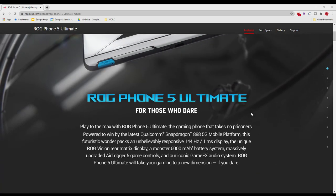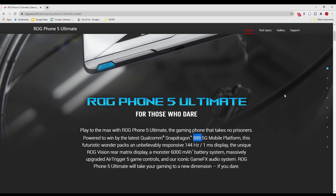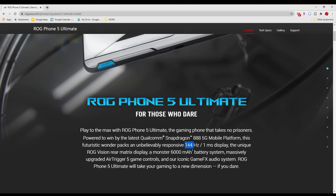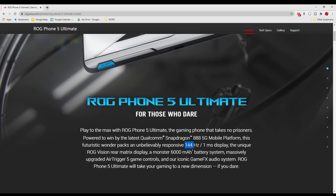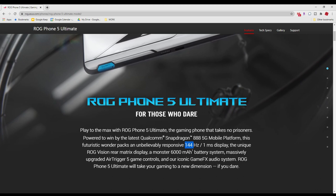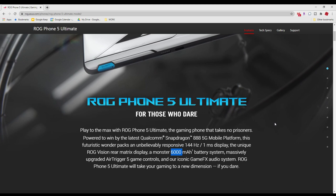In terms of the phone itself, it has the latest processor in the Android space — the Snapdragon 888 — and a 144Hz refresh rate. A lot of high-end phones such as the Galaxy S21 offer 120Hz, but this one goes up to 144Hz, which is super smooth and you're going to notice it especially if you do a lot of gaming. The 6000mAh battery is definitely one of the highest in the Android space, if not the highest.